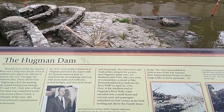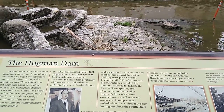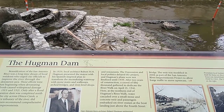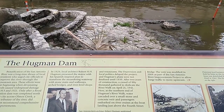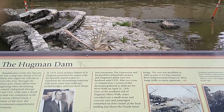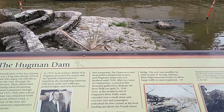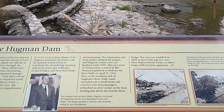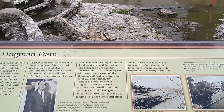After two years of construction, a crowd of 50,000 gathered to dedicate the River Walk on April 21st, 1941. Here at the northern end of Hugman's River Walk, water cascaded over small stone and concrete weirs, and passengers embarked on river cruises at the boat landing just above the Fourth Street bridge.